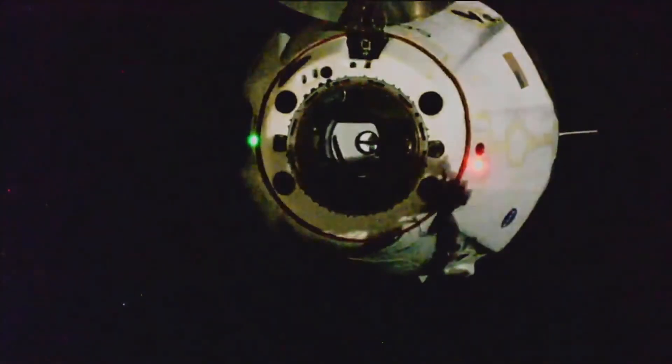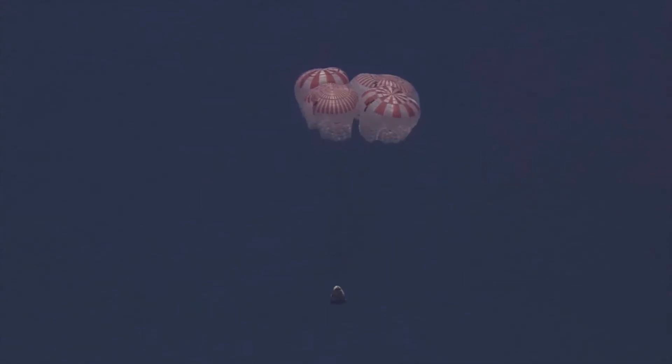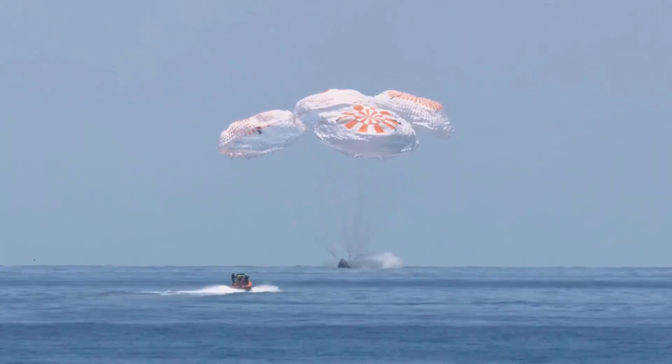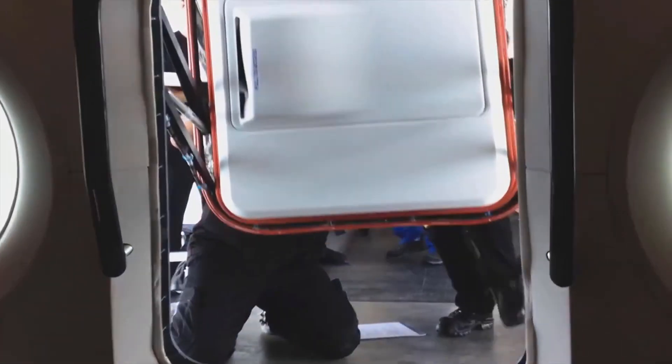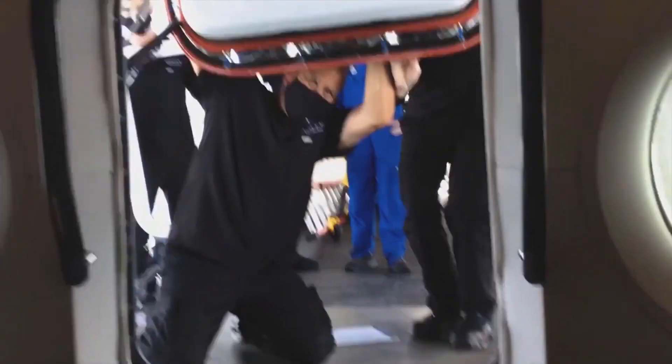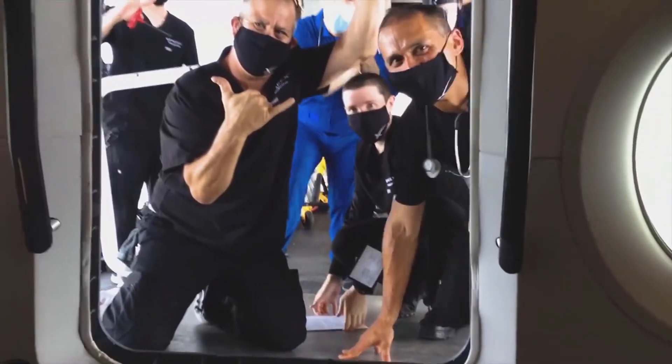We are proceeding toward the primary landing site and your timeline is current. Visual, two drogues out. 300 meters. Brace for splashdown. On behalf of the SpaceX and NASA teams, welcome back to planet Earth. Thanks for flying SpaceX.